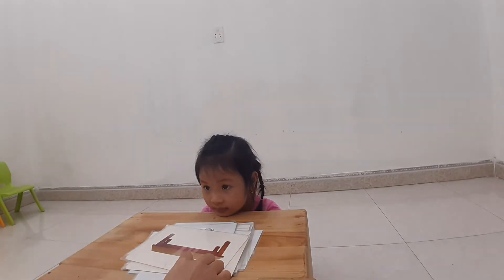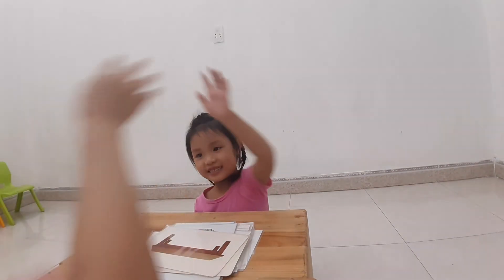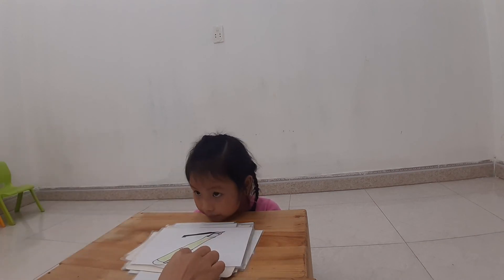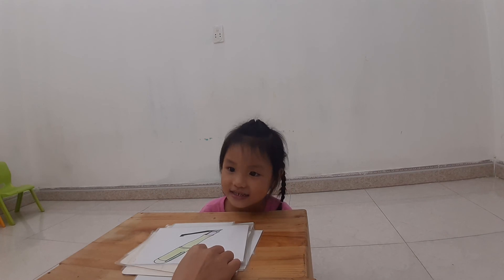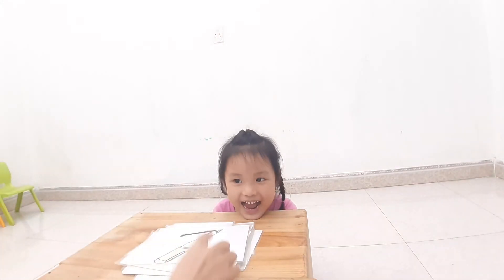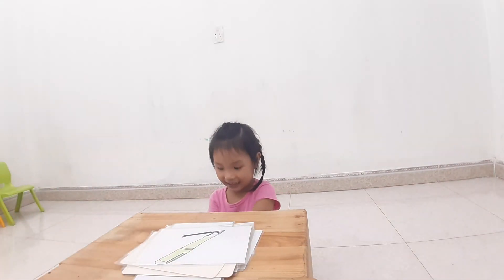Next one. What is this? Table. Table. High five. Wow. And what is this? Look at the picture. What is this? Cherry. What is this? Is this a pencil? No. No. It's a pencil? No. Pen. Yes. Okay. Good job.